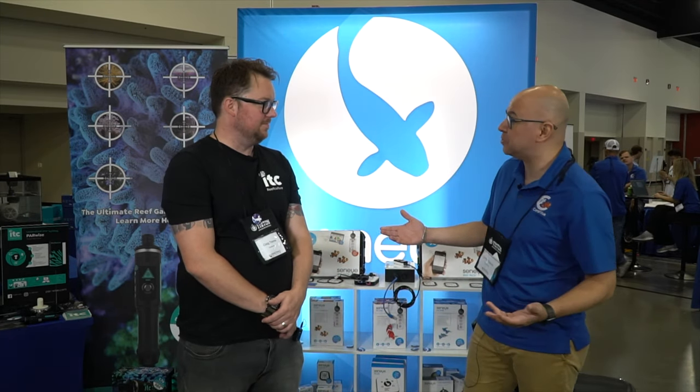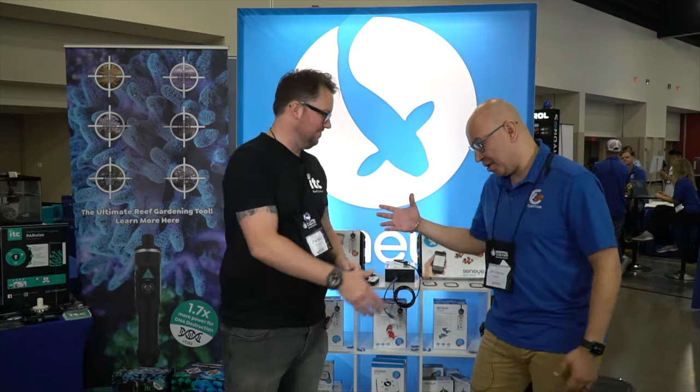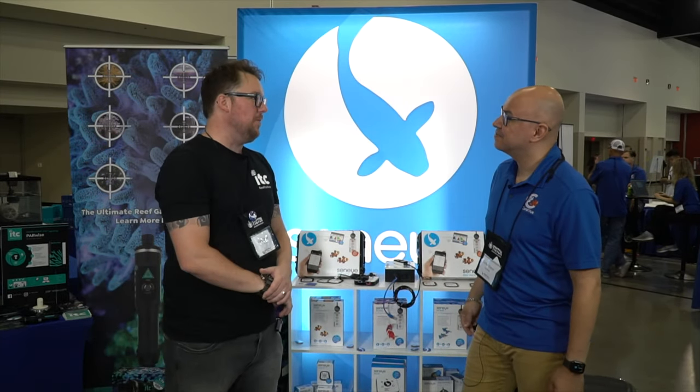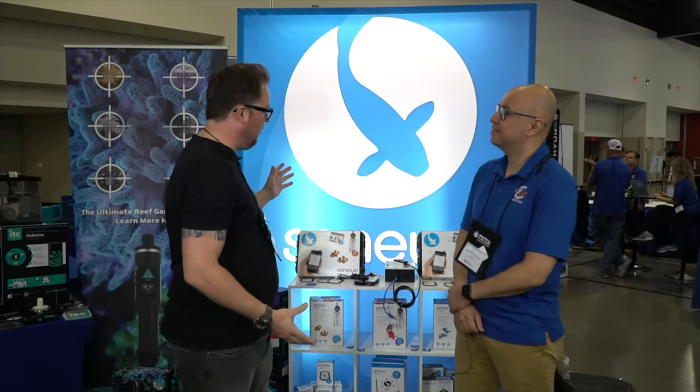Hey everybody, welcome back to Milwaukee, Wisconsin. We're here at MacNut 2022 and I'm here with Craig Timms from Senai. How are you, man? Good. How's the show so far? It's been really interesting. We've met some really cool people. Lots of people wanted to know about what we do, and lots of people that kind of know what we do and have been happy, so I'm cool with that.